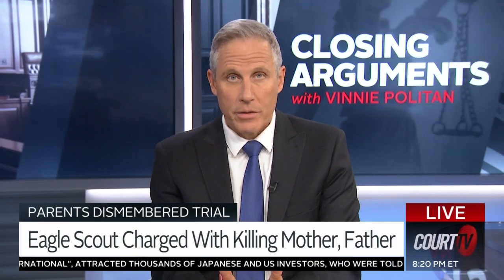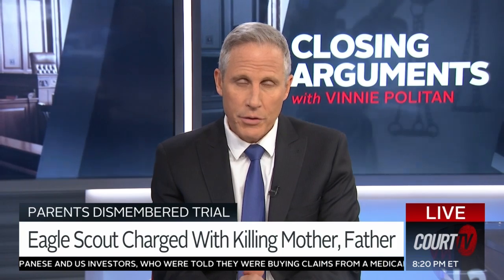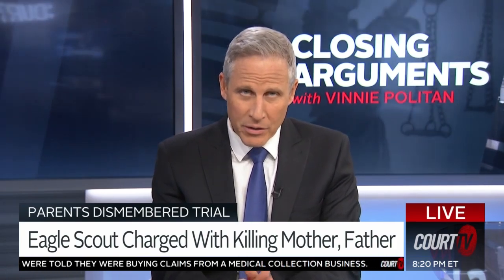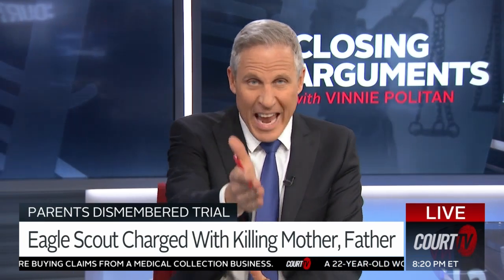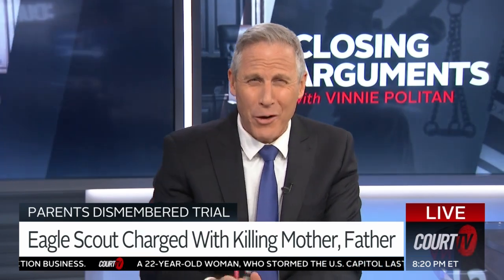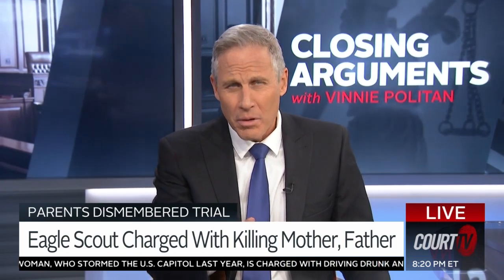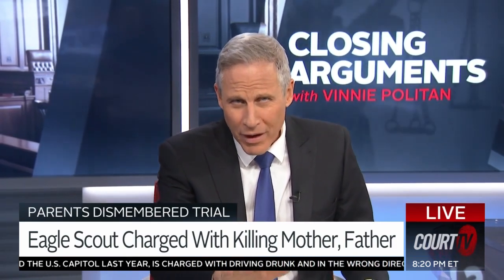A bloody axe. It goes from bad to worse in this trial. This is gruesome stuff. You're talking about a man accused of murdering his parents and then dismembering them. Was it that axe that he used to do that to his own parents inside their home? We'll take a listen to what they found in the fireplace.